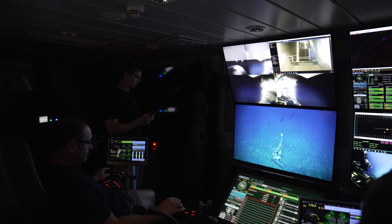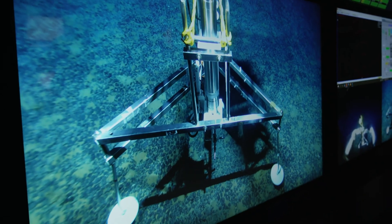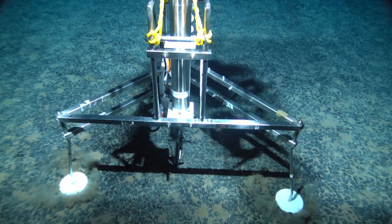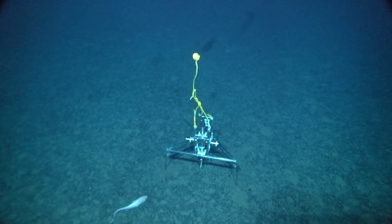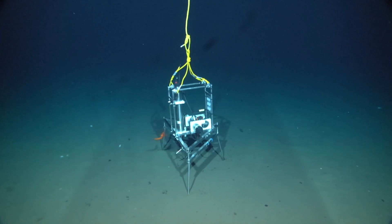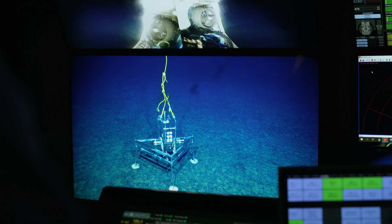The ROV will also assist in the deployment and placement of our aquatic eddy covariance landers. These landers will be strategically placed across our study site to measure oxygen fluxes on the seafloor and to contribute to our understanding of oxygen exchange rates of the benthic animals in the ecosystem.